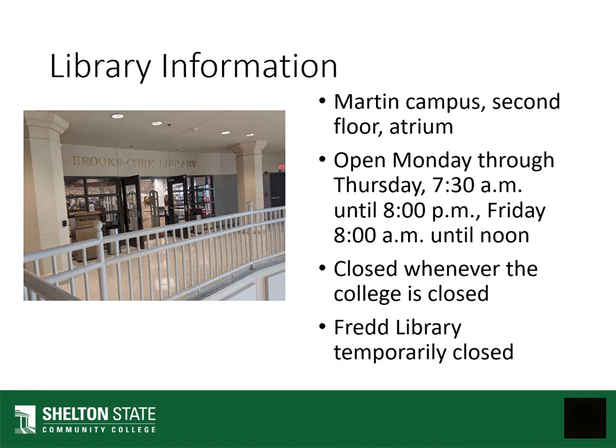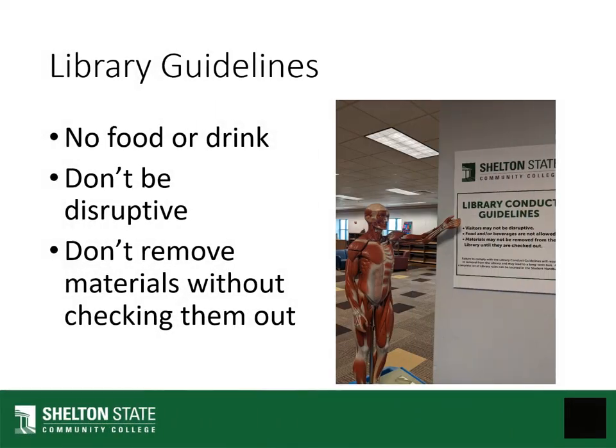The Fred Library is currently temporarily closed. We do have a couple of library-specific guidelines. We ask that you follow all of the guidelines outlined in the Student Code of Conduct that you signed in order to attend Shelton State. But in the library specifically, we request that you don't bring in food or drink. We ask that you not be disruptive, and we ask that you don't remove materials without checking them out.